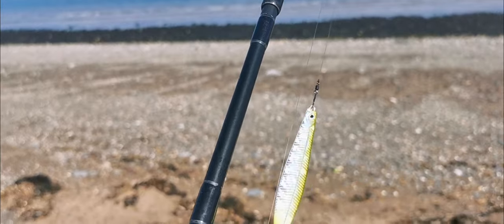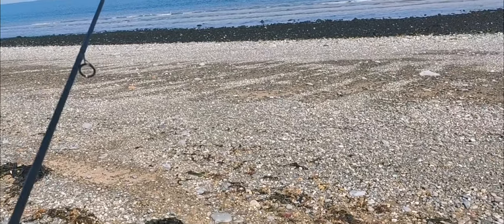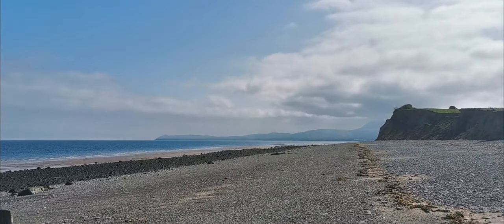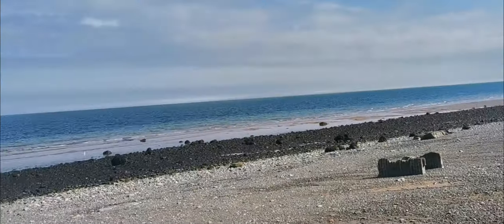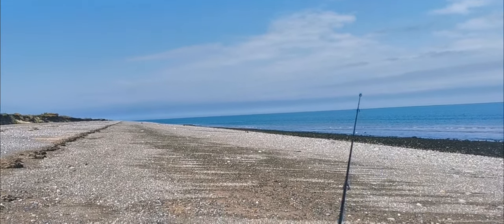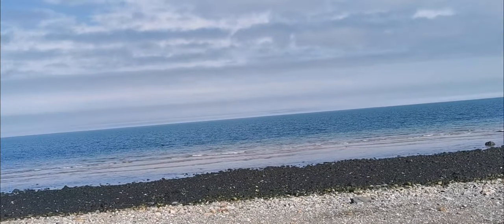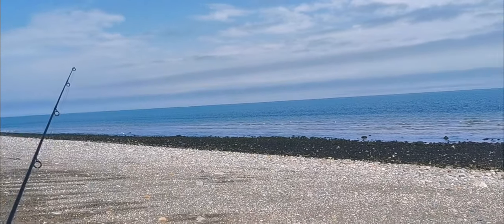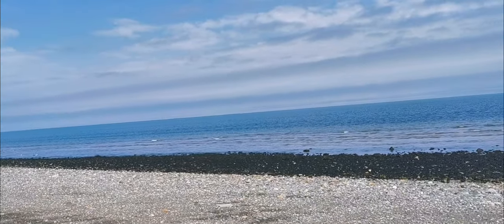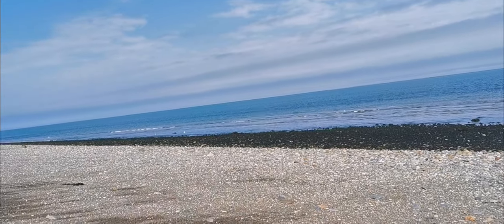I'm going to break out the Seeker — a new real lovely rod, 50 quid bargain. We've got a load of broken ground all down that way and I'm going to walk down there. I've got a few hours off work, so it would be rude not to come. Looks lovely. I had my sea trout yesterday and I'm hoping for a bass here.